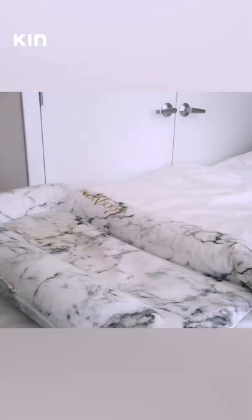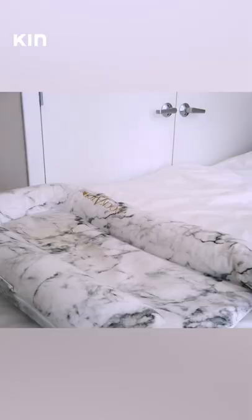Revealing the beloved Dock-a-Tot that every mom, I think, owns. This Dock-a-Tot is my favorite item when Monaco was up to four months old. She doesn't fit in it anymore.